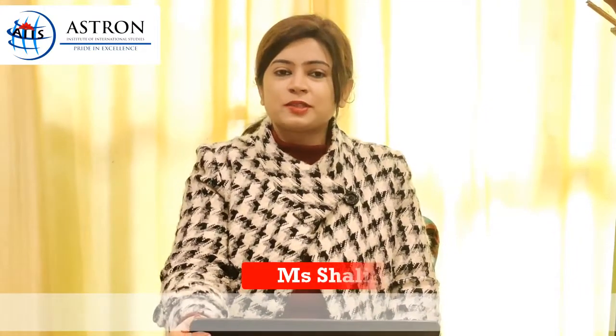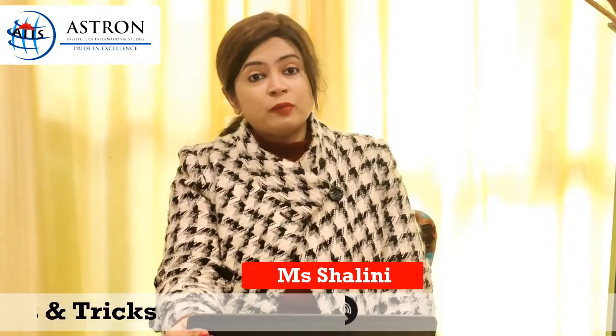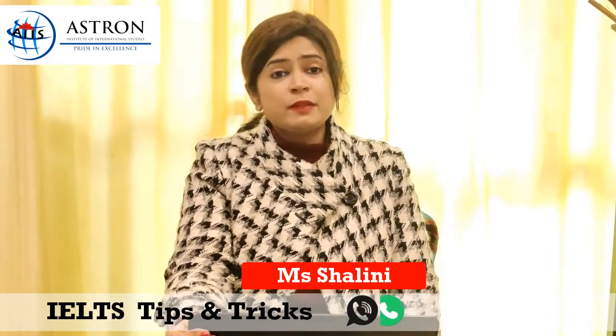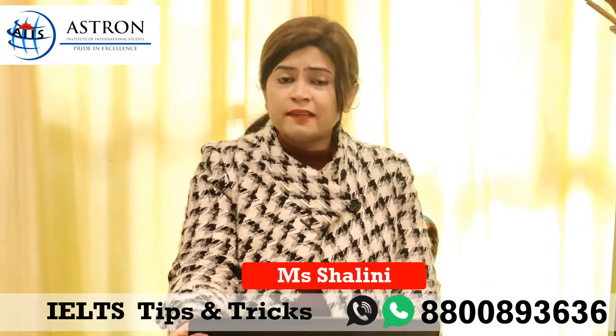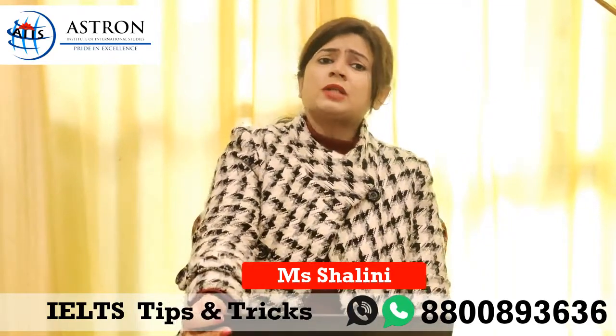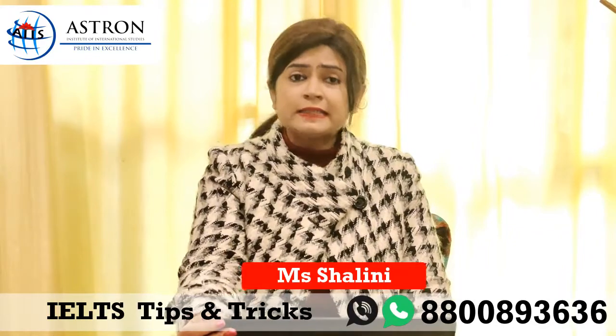Hello friends, I am back again. I'm Shalini, your IELTS expert from Astron Institute of International Studies. Today I am back with a few tips for the reading section of IELTS, as I have been getting a lot of inquiries and questions from students regarding the reading section. Let us start with a few tips on how to ace the reading section in the IELTS exam.